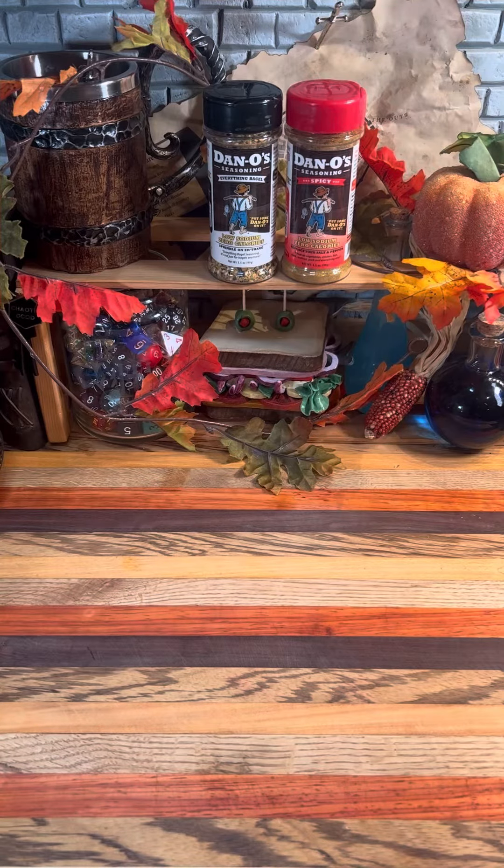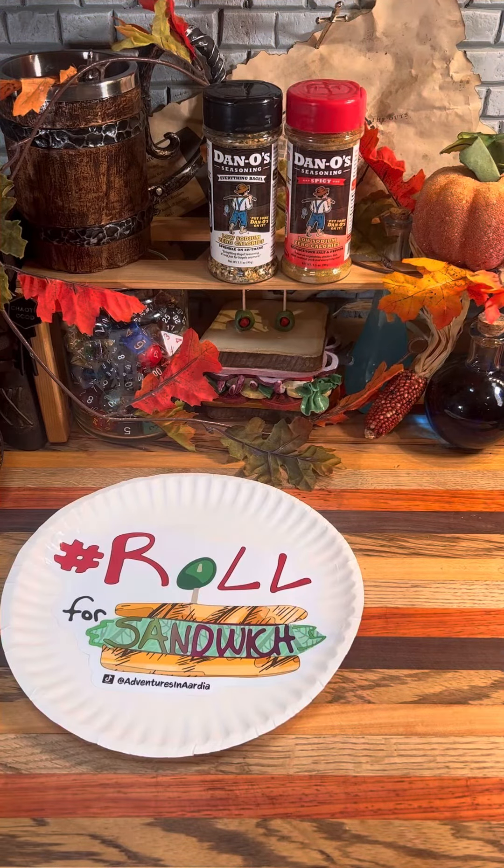Good afternoon, D&D, TikTok, and beyond, and welcome to Roll for Sandwich, the series where I let fate decide my lunch. Thanksgiving edition, part two, sponsored by Dano's.